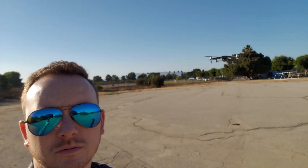I just got to the drone field — there's the Mavic 2 Zoom behind me — and I'm going to test the ActiveTrack 2.0 down the trail and see how it performs. Let's get started.